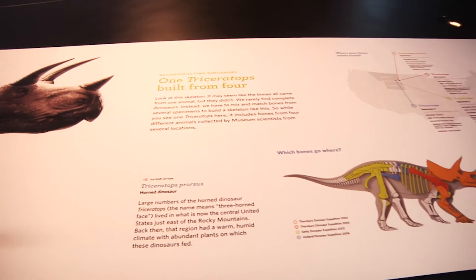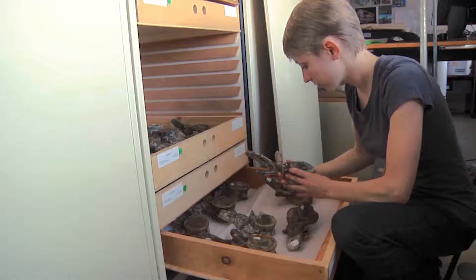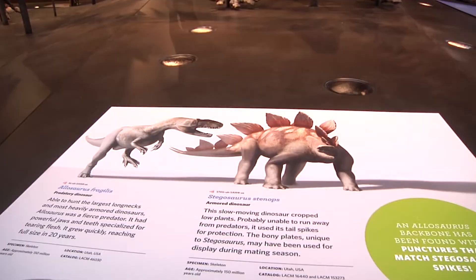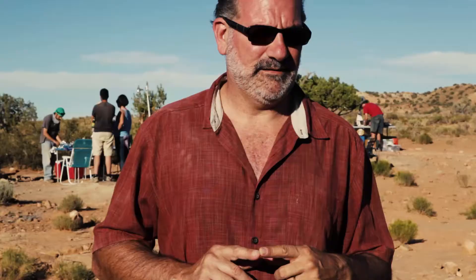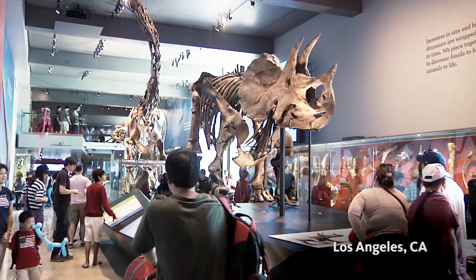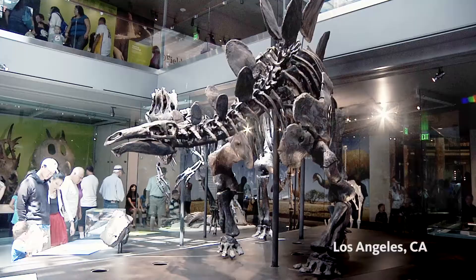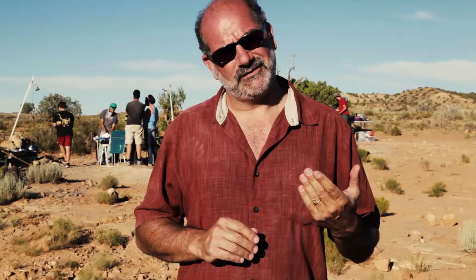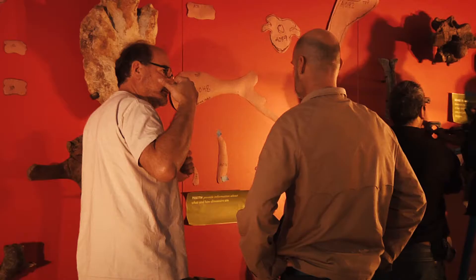Building a collection is important, not just because the research that we do is based on that collection, but also because the educational programs that we do are, in some way, based on that — sometimes more directly, sometimes more indirectly. But ultimately, looking at the collection, the ideas are manifestations of the collection that we have. The Dinosaur Hall at the Natural History Museum in LA is the most rewarding thing I have done in my professional career. I feel very privileged that I had the opportunity of doing something like that, and I feel very pleased that the result was such a great thing.